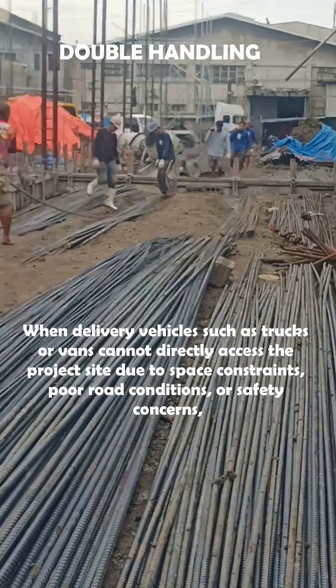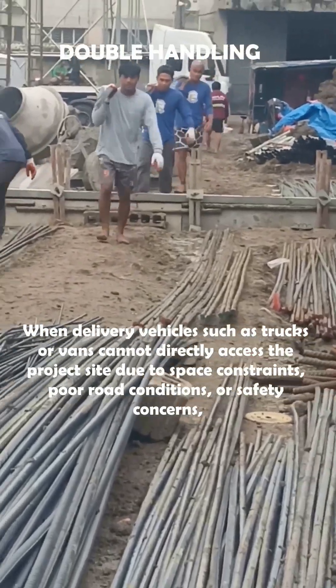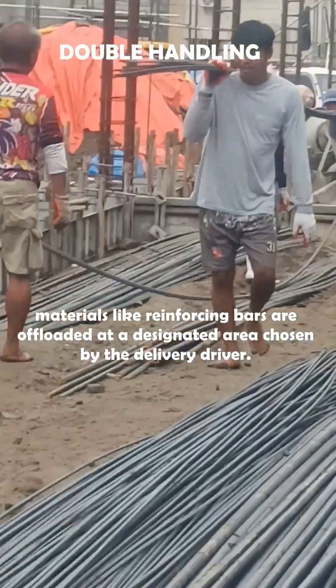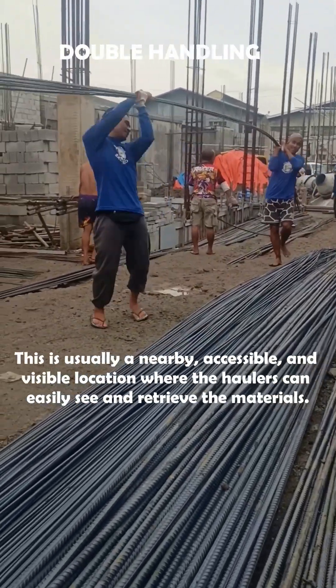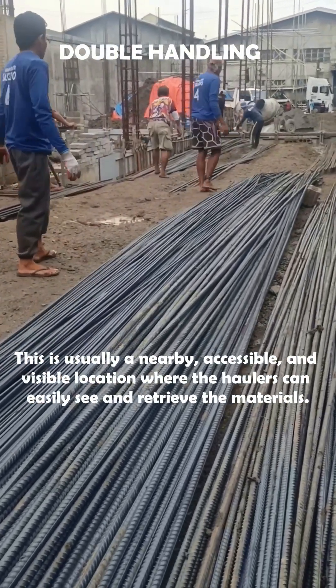When delivery vehicles such as trucks or vans cannot directly access the project site due to space constraints, poor road conditions, or safety concerns, materials like reinforcing bars are offloaded at a designated area chosen by the delivery driver. This is usually a nearby, accessible, and visible location where the haulers can easily see and retrieve the materials.